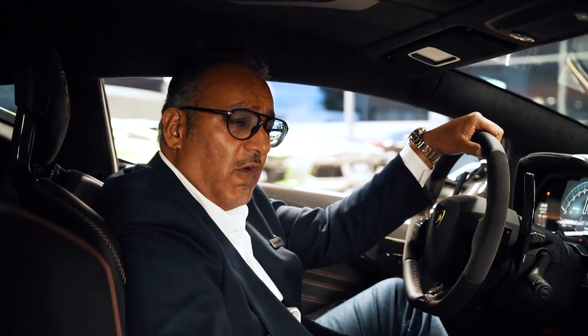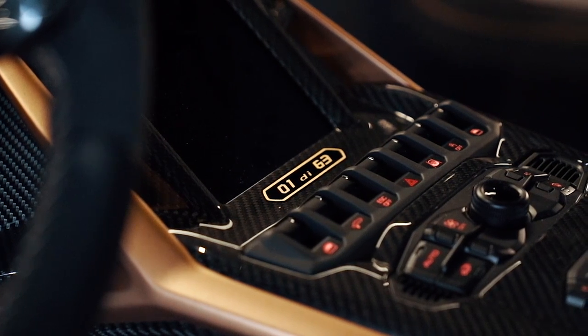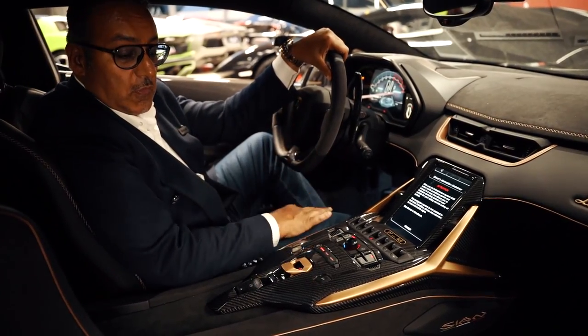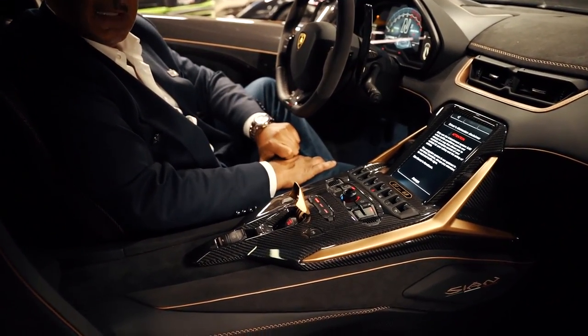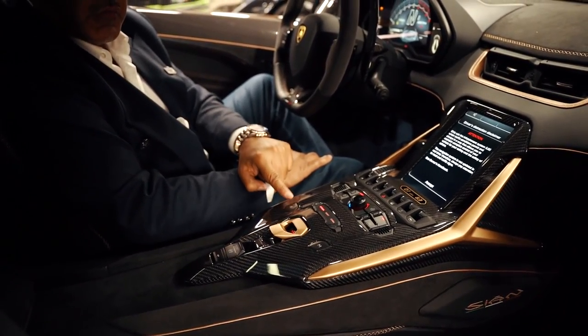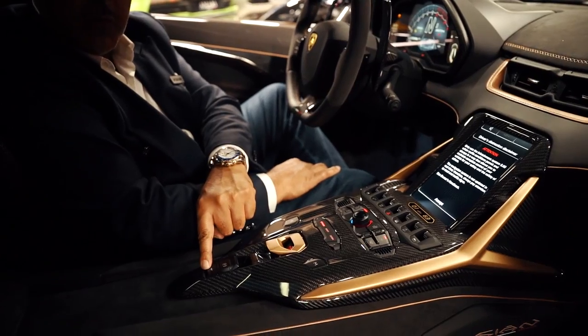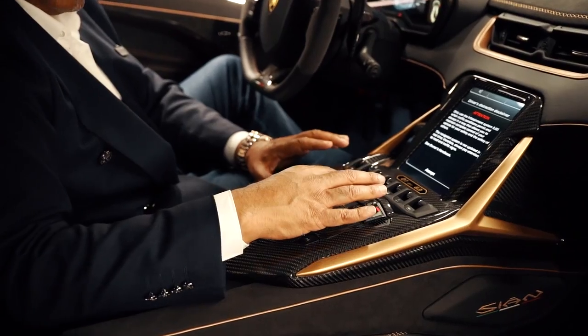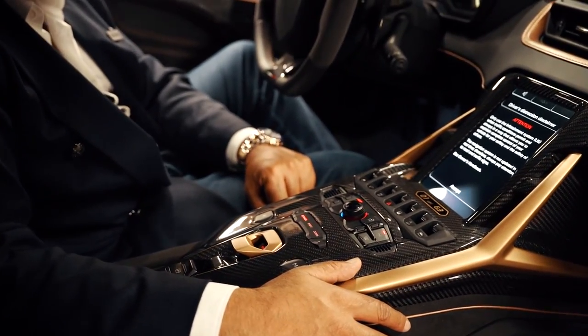When I was at the Frankfurt Motor Show I was privileged enough to sit in Chassis Zero Zero — the first car ever produced, the factory car which they'll never sell. This car here is 01 of 63, and is one of the two cars supplied to the UK. Like the Aventador, it's got this fantastic system where you lift up the flap and press the start button. You've got reverse, manual, park brake, rear wing — the same system layout as the Aventador. You've got the air conditioning, fan control, and climate demonstrator as well.